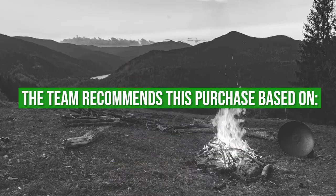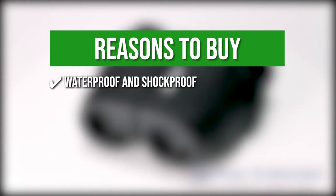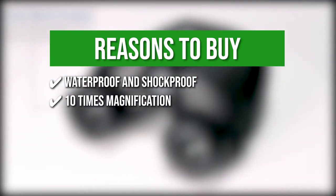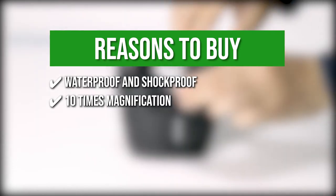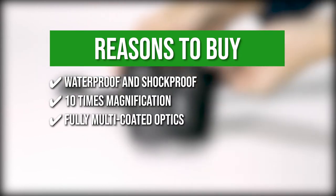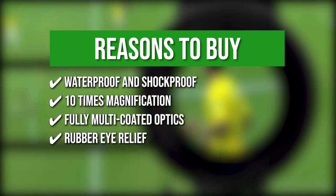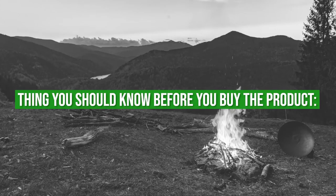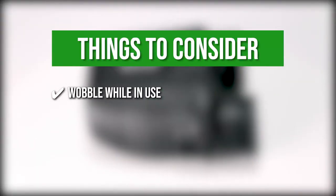The team recommends this purchase based on the following. Waterproof and shockproof: these binoculars are highly resistant to shock thanks to their rubber armor, and their waterproof feature allows you to use them with confidence even in wet environments. 10x magnification: the binoculars offer a viewing field of 362 feet at 1000 yards, enabling you to observe a great deal without needing to adjust their position. Fully multi-coated optics: this provides a brighter view, sharp and contrasted images, and non-chromatic aberration. Rubber eye relief: it ensures comfort for individuals who prefer to wear glasses. Keeping that in mind, the thing to know before buying is that the binoculars are small and lightweight, so even a slight flick of the wrist might cause them to wobble while in use.